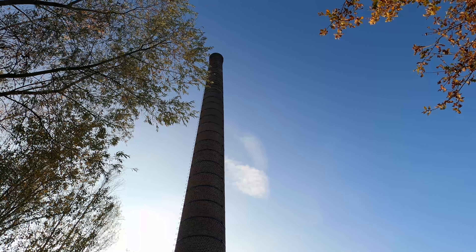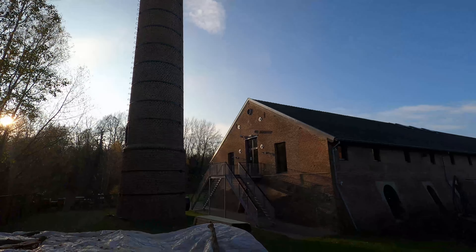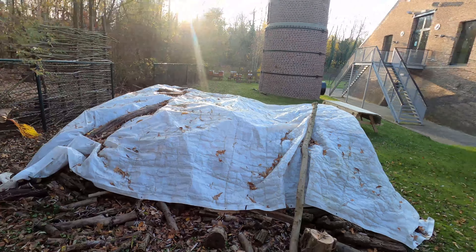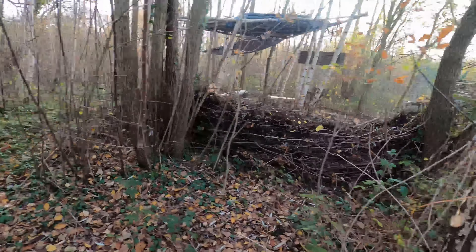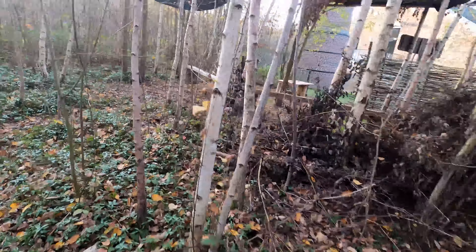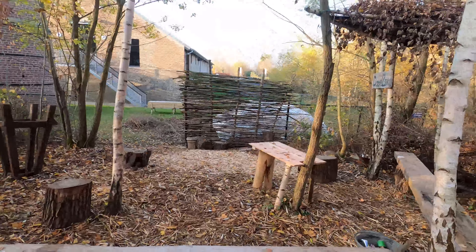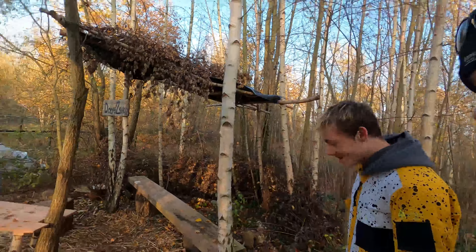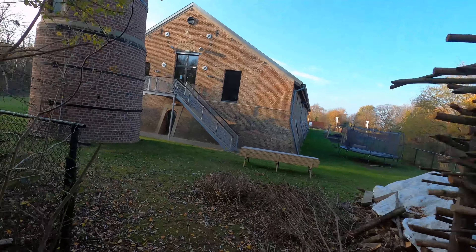I wouldn't want to climb that one — fear of heights. But as you can see there is a way to get up there by those stairs. It's open up there. I'm not sure if we should go in, but we could try to get a closer look. If we do, they'd probably just send us away. Not sure if anybody's there — let's take a closer look. We won't be getting in, but a little closer, yes.